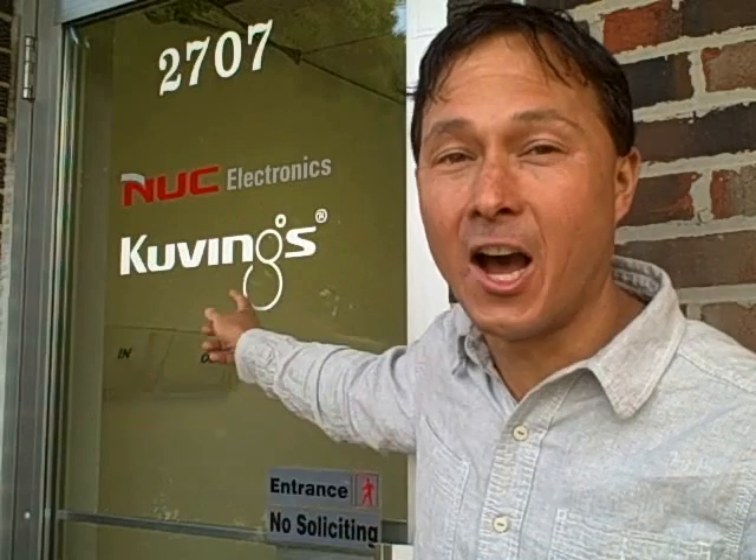This is John Kohler with discountjuicers.com. Today I have another exciting episode on a field trip outside Chicago, Illinois to check out the NUC Electronics Company. They sell the Covings brand juicers. I always like to drop in on companies to check out their facilities and make sure they'll be able to support you guys, and also learn about new products in development. Today we're going to go inside Covings, check out their warehouse and service department, and share some of their latest products.